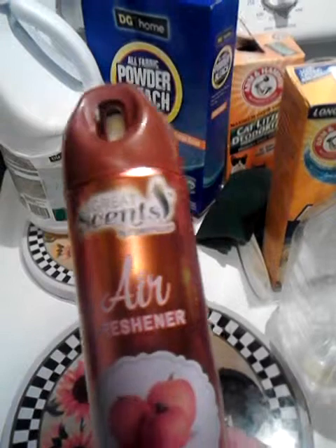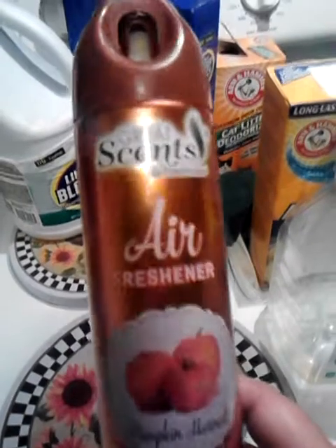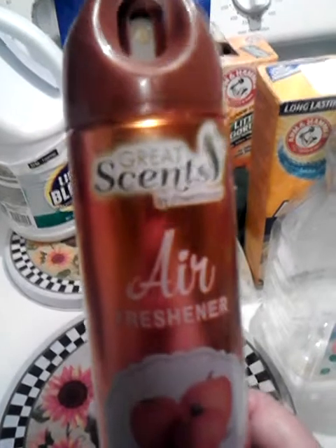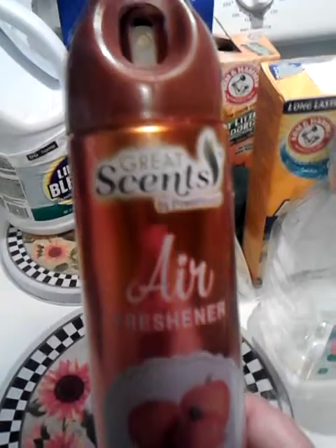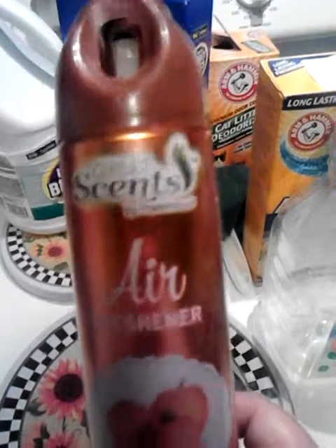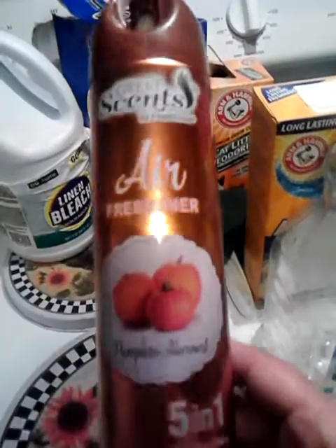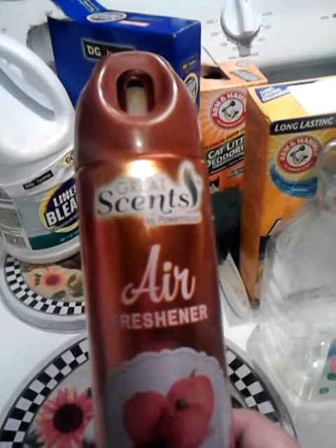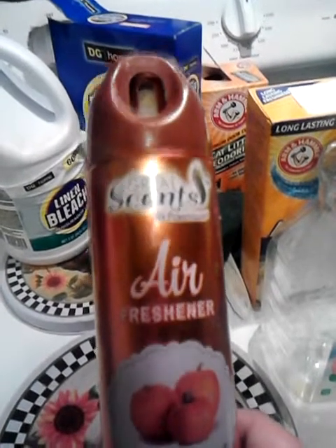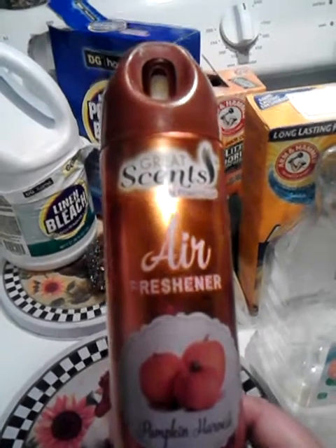This I loved — this is the Great Scents by Powerhouse Air Freshener in Pumpkin Harvest. It smelled so good. I think you can get these at the Dollar Tree; I get mine at Dollar General and they're a dollar. Love them. You're going to see another one in the October empties because I just finished off another one, and I started on a new scent from the same company called Fall Leaves — it smells really good too.